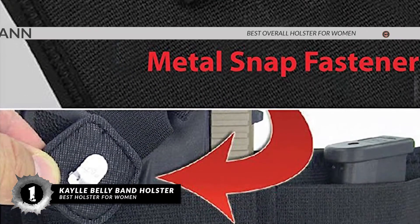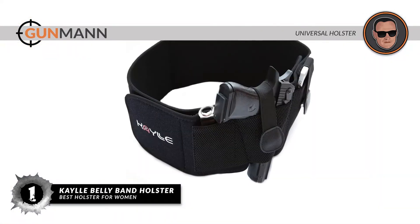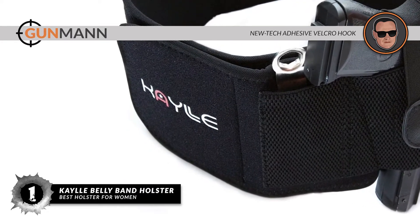Bottom line is, this is the best overall holster for women. The universal holster fits most large and small-size handgun frames, and it has a new tech adhesive velcro hook for durability and quieter release.